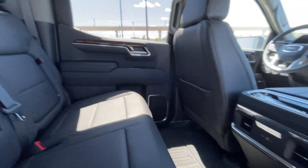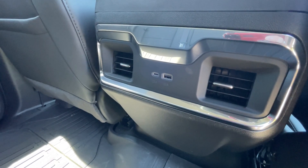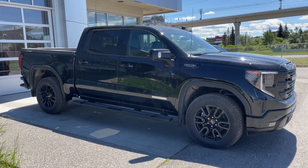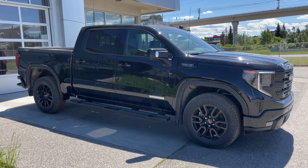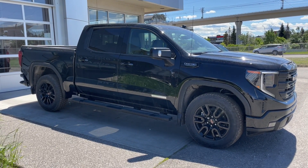Taking a look at the exterior of the Elevation, starting off with the 20-inch wheels paired up with Goodyear Wrangler tires. We have paint-matched door handles, Elevation badges on the doors, paint-matched mirrors with LEDs, 5.3-liter V8 plaques on the fenders. Around the front of the vehicle, there's a GMC badge in the center of the grille, black recovery hooks, and LED daytime running lights and headlights.